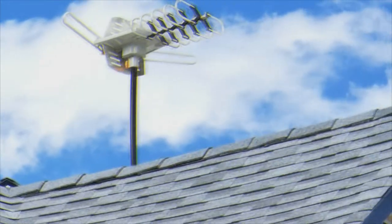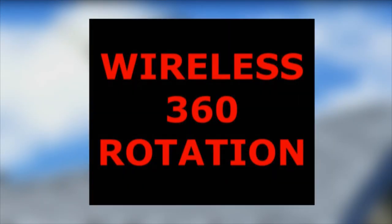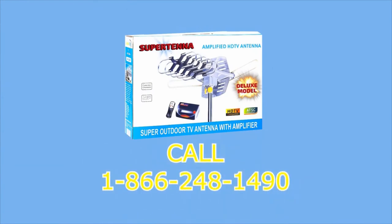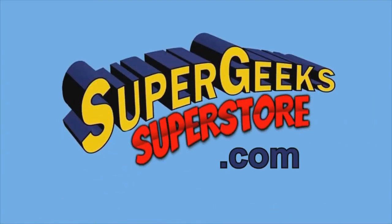Compact enough to mount in your attic or on your balcony, and tough enough to mount on your roof. Plus, the Super Tana comes with a video amplifier and wireless remote control. Call 1-866-248-1490. That's 1-866-248-1490. Get smart, like Sally, and order your Super Tana at supergeekssuperstore.com.